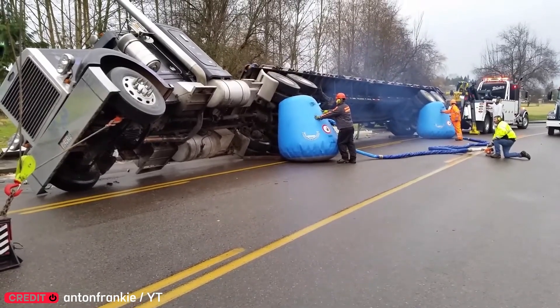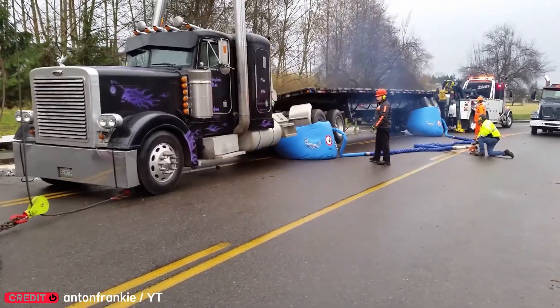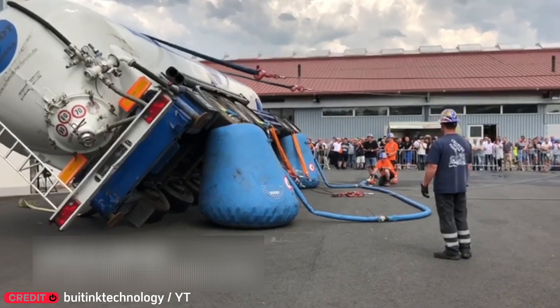Flipping a truck back upright isn't easy, but a Canadian team figured out how to do it safely. They use large catch bags to cushion the fall, reducing both damage and risk during recovery.